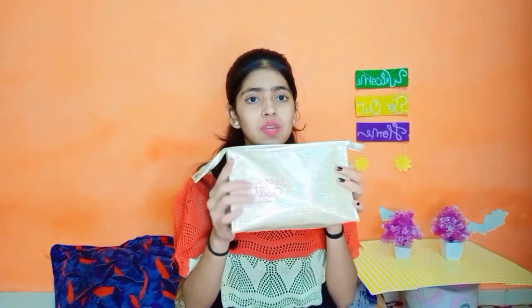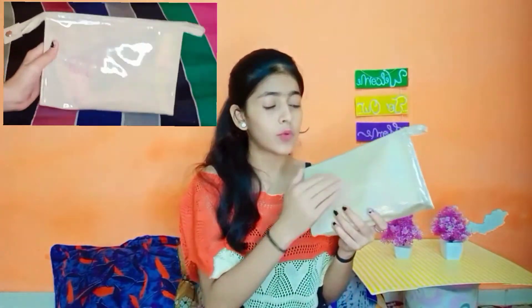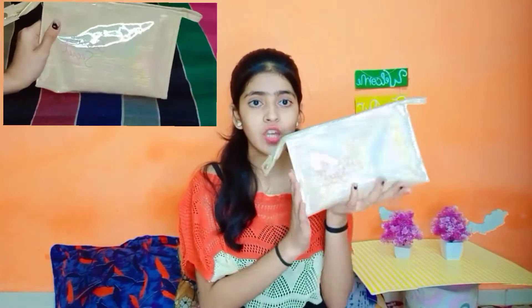Friends, let's start our haul. First is a bag — this is our first bag. As you can see, I will show you a screen recording to tell you properly. This is a radium type of bag.